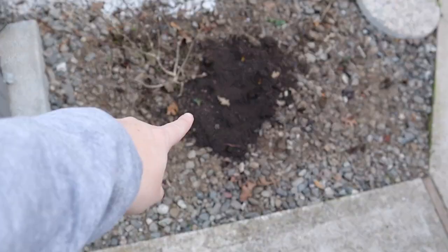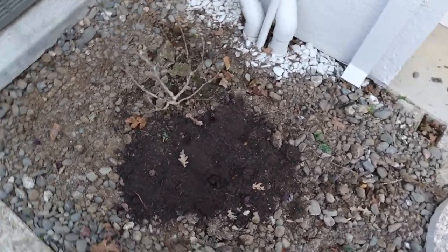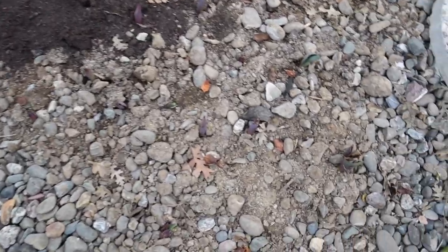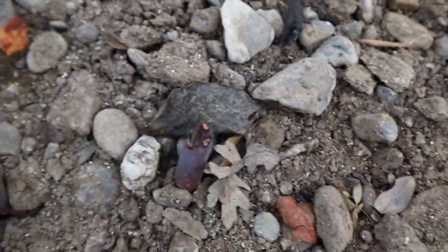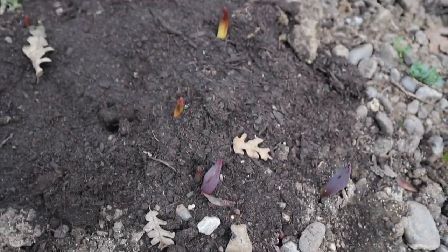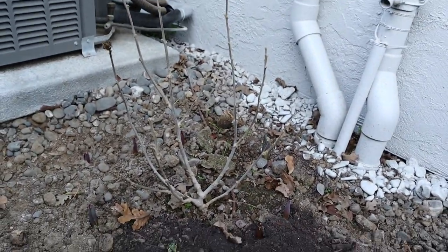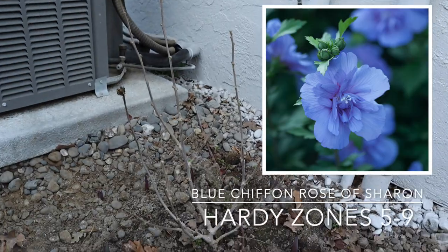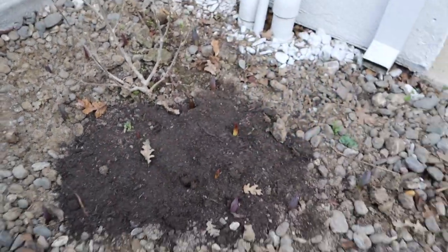Moving on, we have this little bed right here where I just threw down some extra compost. You can see I put some tulips in here and they are starting to come up, so that will be very pretty. And then this right here — the sticks — this is a double chiffon rose of sharon, so that'll be pretty once it starts blooming.